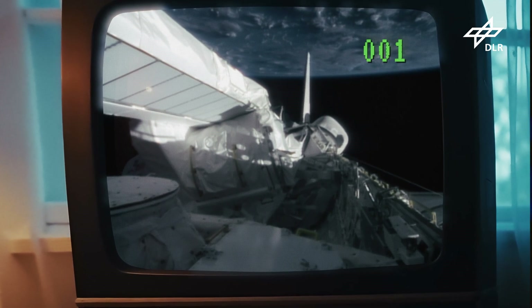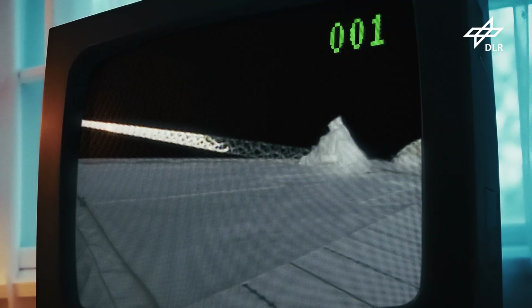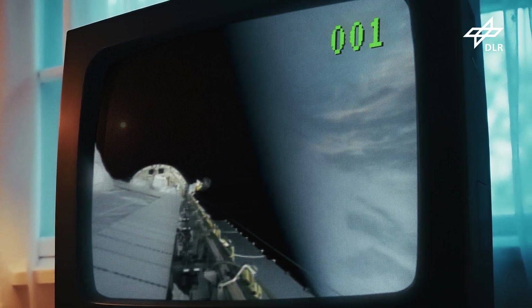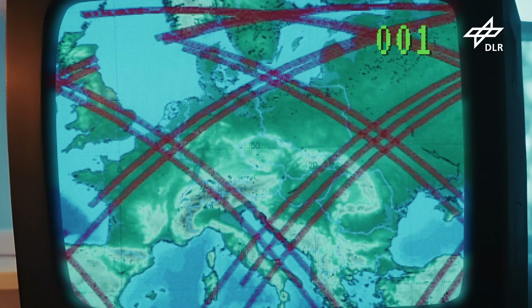Bei SRTM ging es darum, möglichst in einem kurzen Zeitraum einen großen Teil der Oberfläche zu erfassen. Wir konnten elf Tage tatsächlich messen – die Ressourcen des Shuttles hätten einen längeren Flug nicht zugelassen. Die Mission flog in einer Höhe von etwa 235 Kilometern. Die Streifenbreite beim C-Band war 200 Kilometer und beim X-Band 50 Kilometer. Man hat das X-Band so geschickt gelegt, dass es immer zwischen zwei C-Band-Messungen gelegen hat, für den Fall, dass die Datenauflösung vielleicht nicht gut genug ist.